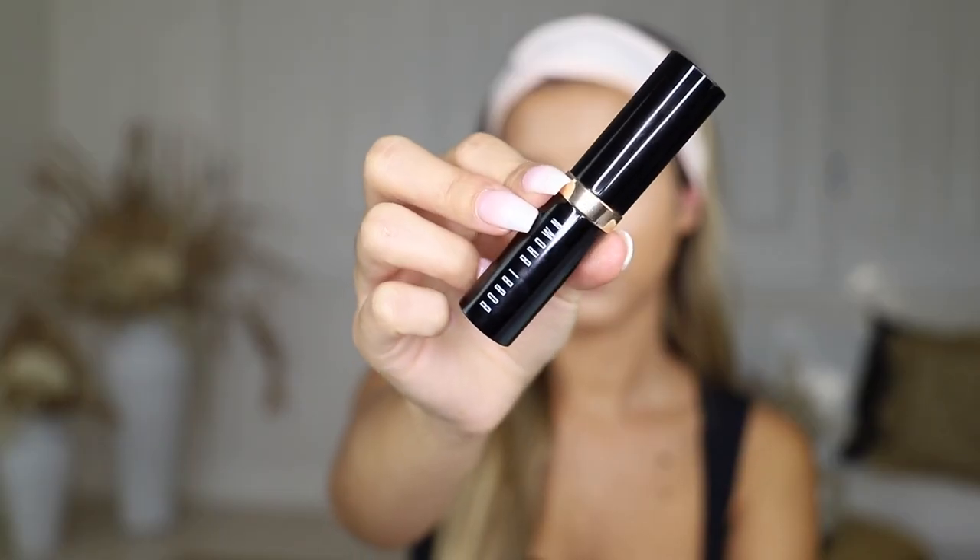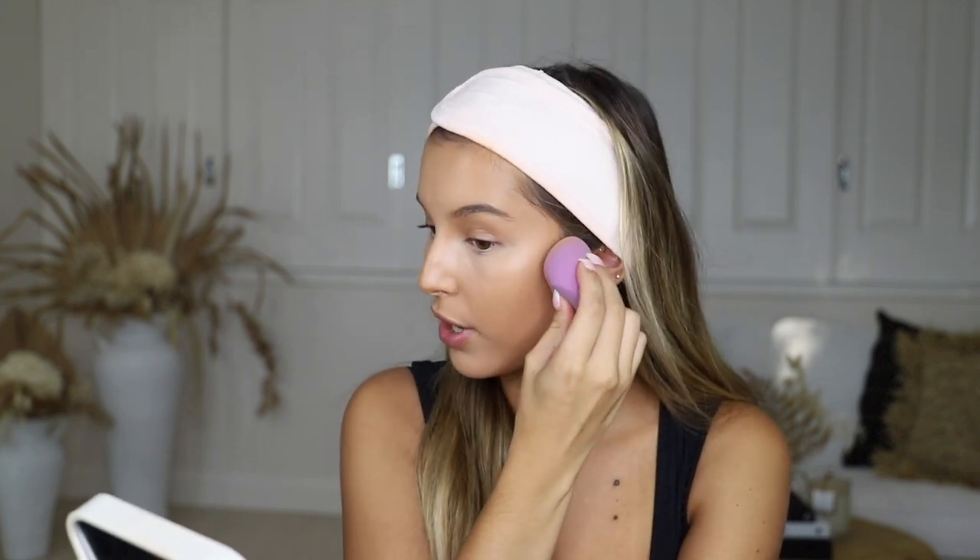This next step I don't do every single day — it just depends on how contoured and snatched I want to look — but I'm going to do it today to show you. I'm going to take the Bobbi Brown Stick Foundation in the shade Walnut and use this product to cream contour my face, applied to the tip of my Beauty Blender. With cream contour and bronzer, I want to focus it right up high in the cheekbones — if you drag it down too far it makes you look droopy and heavy.